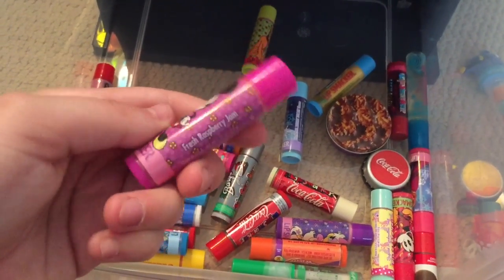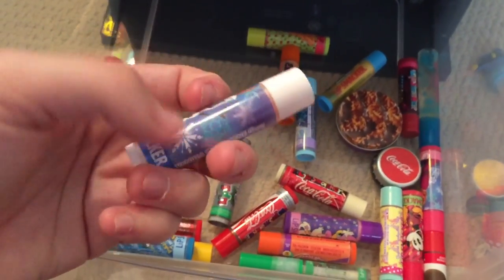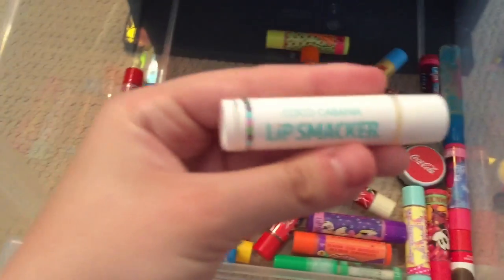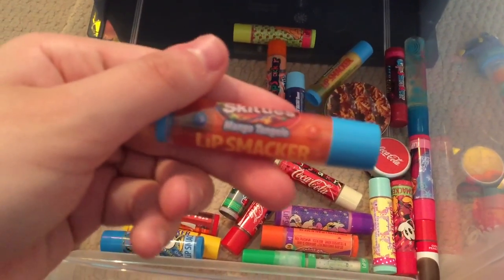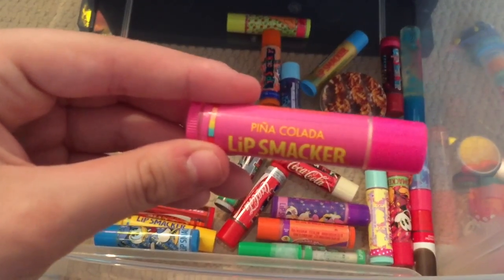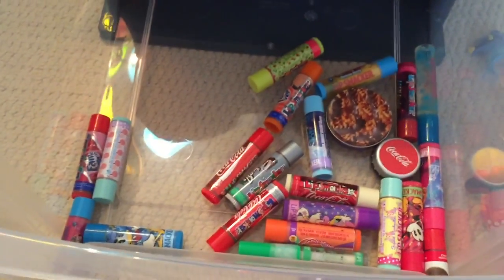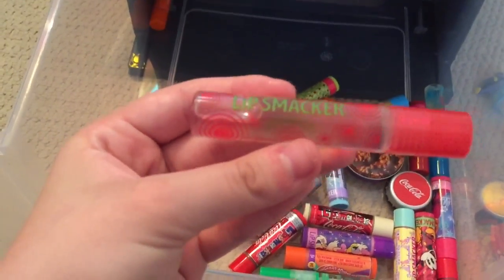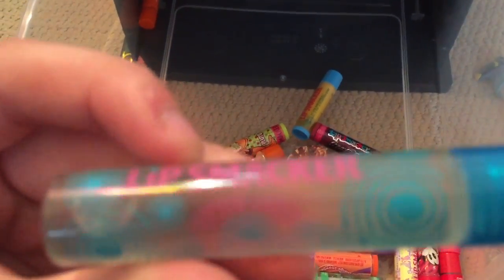Minnie Mouse in Fresh Raspberry Jam, Olaf in Vanilla Snow Cone — that one's really good too — Coco Cabana, Skittles in Mango Tangelo, Pina Colada, Breezy Teasy — that one smells just like iced tea, if you like iced tea you'll love that. I have a Rollerball Lip Gloss in Strawberry and another one in Cotton Candy. I also have this Samoa Girl Scout Cookie one.